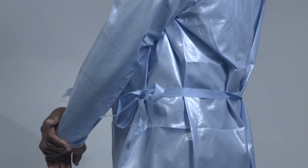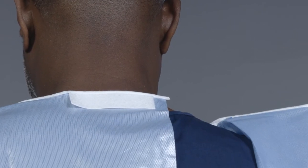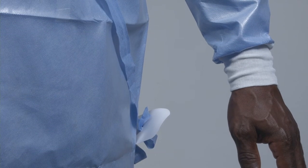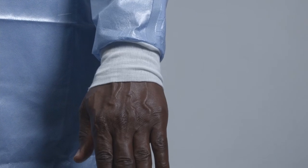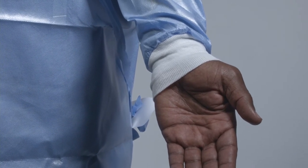All of the seams of the Alpha gown are heat-sealed. Heat-sealed seams perform much higher than regular stitching, as microorganisms can enter the barrier through crevices in the stitching. The gown comes with a Velcro neck closure for easy donning and doffing.